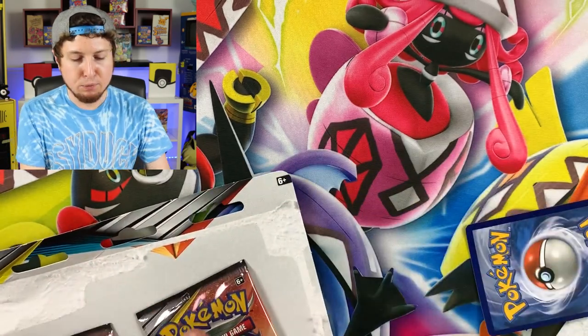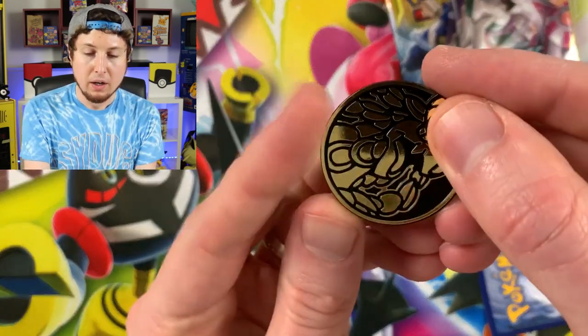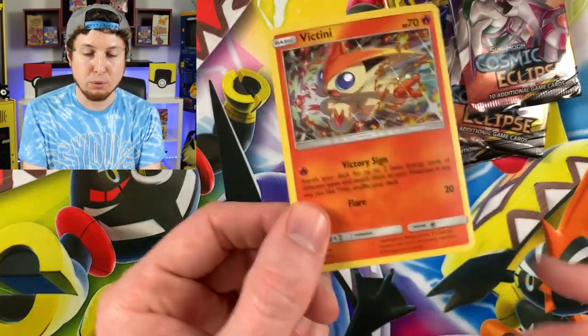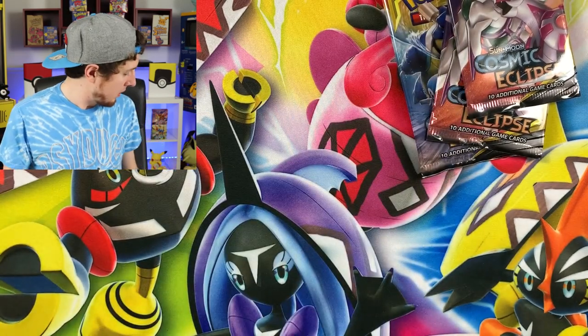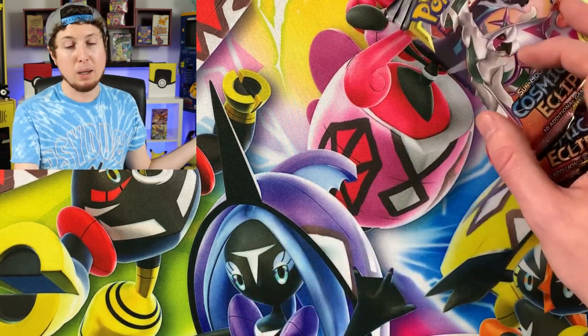I'll talk more about those cards once we get the return from getting them graded. So Victini right there — sorry, I have no idea why I just threw that Victini. My brain is going crazy right now. Sorry Victini, my apologies to you. Let's go ahead and open up some Cosmic Eclipse and see if we can pull some cards we need for the binder.